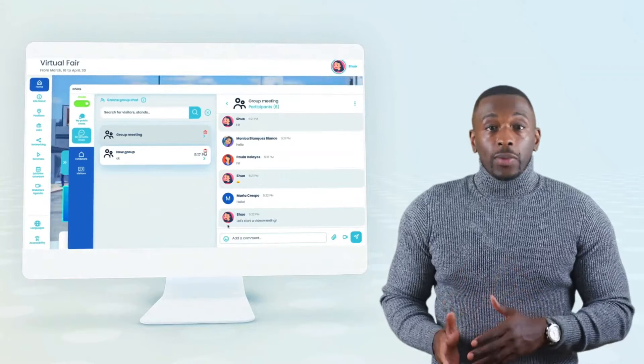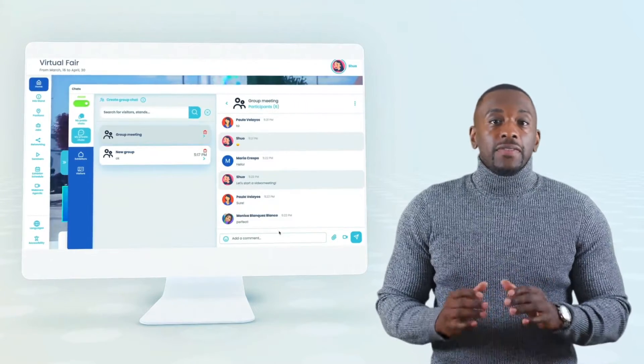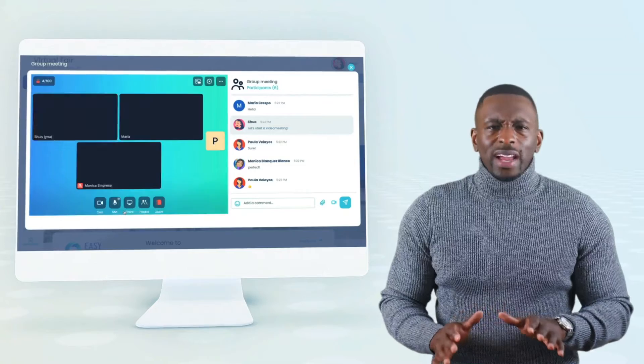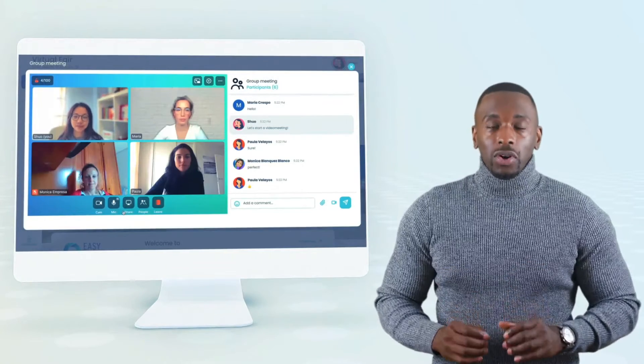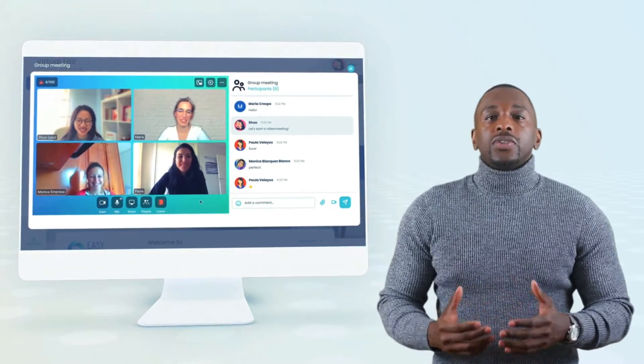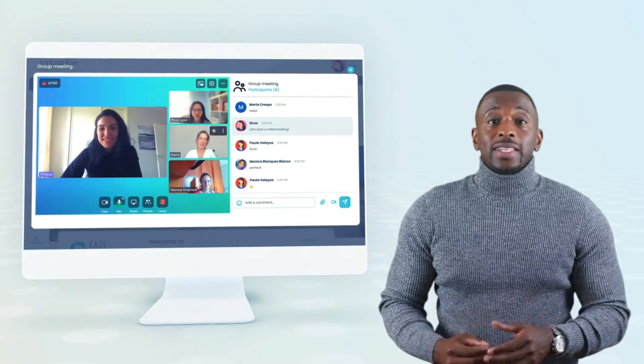They can chat with attendees and initiate a video conversation at any time — no plugins, no downloads, and this is totally mobile friendly. This is extremely important for us.